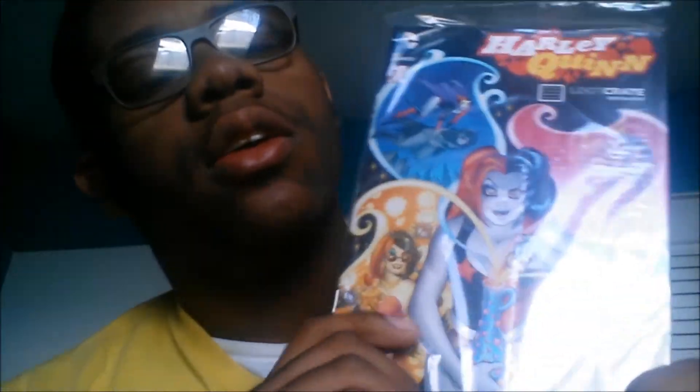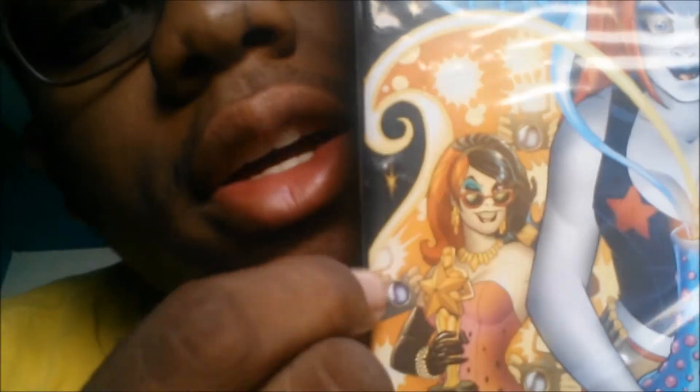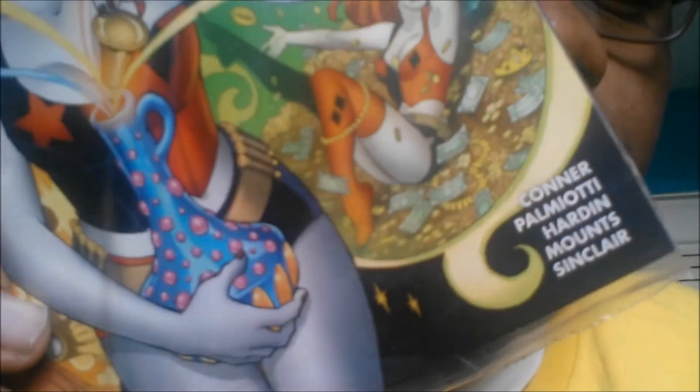Next up we have a Harley Quinn Loot Crate exclusive comic. This one includes a comic called Harley Quinn's Many Adventures, which features Harley Quinn doing various things including a spoof on the Oscars — referencing Leonardo DiCaprio finally winning — and Batman getting blown up by Harley Quinn. I'm going to keep it in the plastic for now as a collector's item.